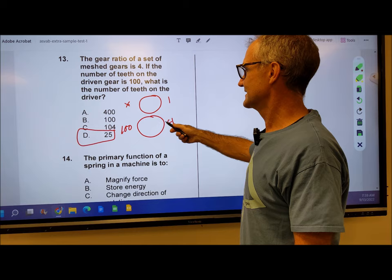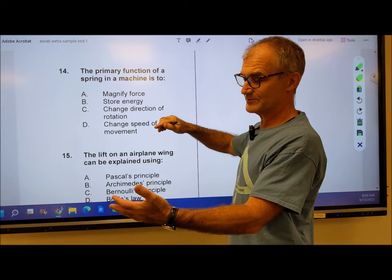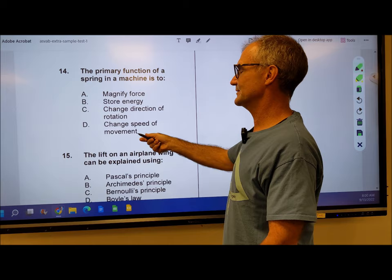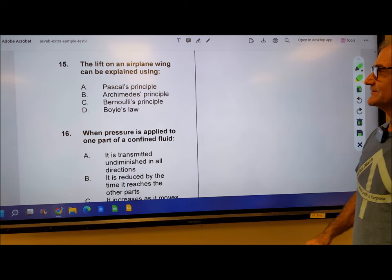Number 14: the primary function of a spring in a machine is to magnify force — well, you can't really magnify force unless you load it somehow. Store energy — that's exactly what you do with a spring. If you compress it, you're storing energy in that compression and it has force coming back out. Change direction of rotation — that doesn't make sense. Change speed of movement — that doesn't make sense. So number 14 is answer B, storing energy. Whether you elongate it or compress it, you're putting energy in and storing it in the spring. Number 15: the lift of an airplane wing is explained by different speeds creating low pressure to create lift — and that's Bernoulli's principle. Answer C.